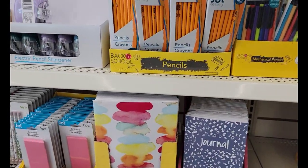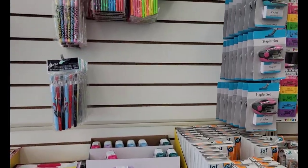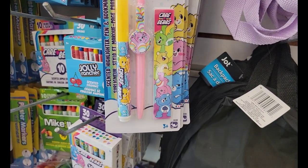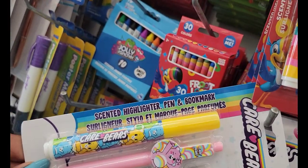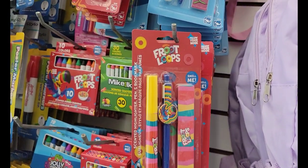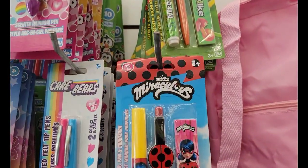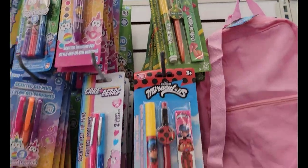I don't see any calendars yet — I've been on the lookout since I saw them on Paula's Place. They have the Care Bear with the pens, the markers, and bookmarks. These are cute scented highlighters, pen and bookmark. They have the Fruit Loops, Jolly Ranchers, I'm out of it — the Miraculous. And they have a Mike and Ike. I didn't see those at the other store but they were just starting to put their stuff out.